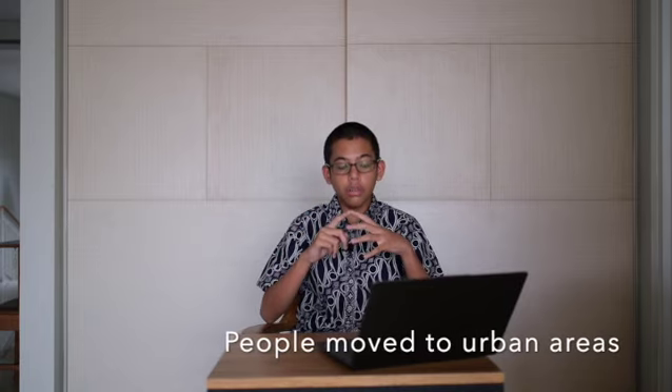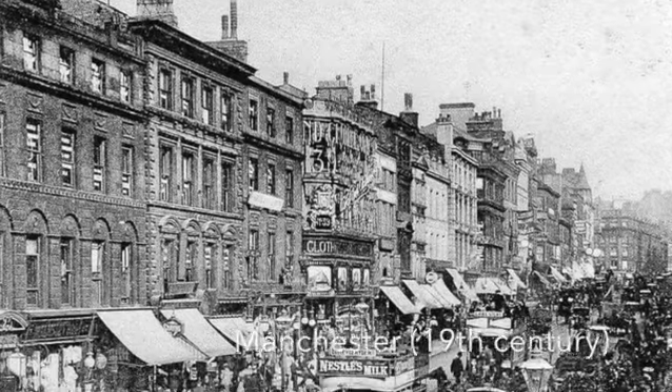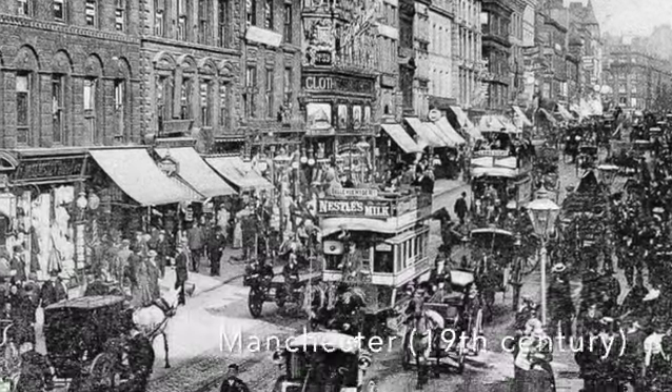Another reason for the industrial Revolution was that people were moving into big cities to look for opportunities. For example, in the 18th century, Manchester showed that only 20% of its population lived in urban areas. In the 19th century, 50% of that population lived in urban areas compared to back then.